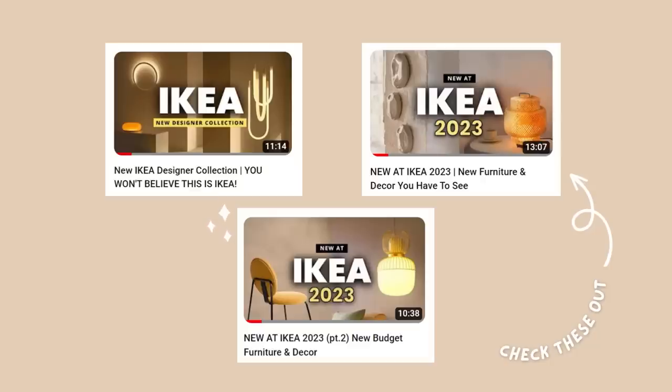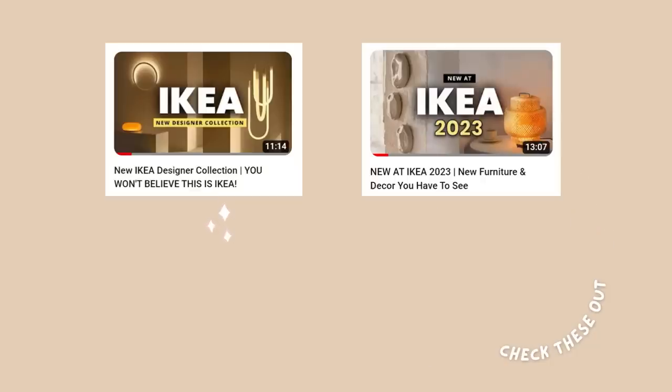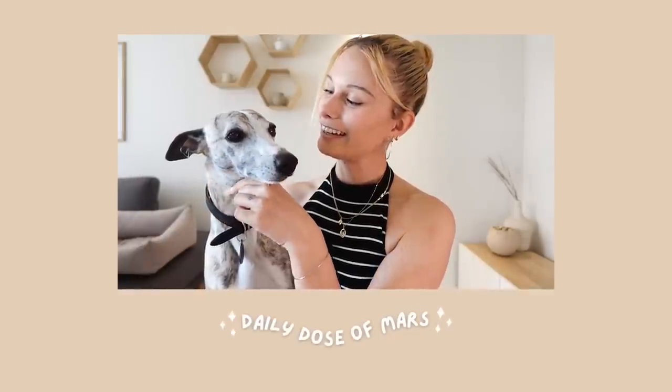That wraps it up for today! If you haven't checked out my previous new IKEA videos, head over to watch them right away. Make sure to subscribe to the channel so you don't miss part two of the new IKEA spring collection — there are so many more new products and I couldn't fit them all in one video, so part two is coming next Thursday. Let me know which product was your favorite in the comment section below — thank you so much for watching!